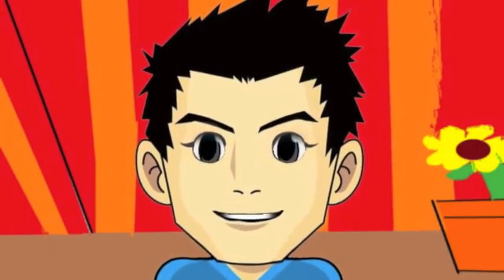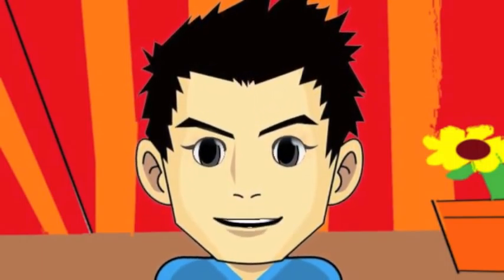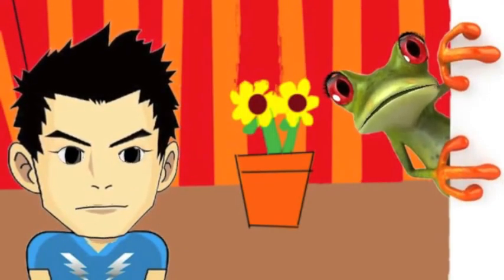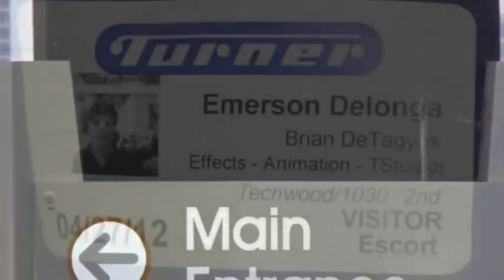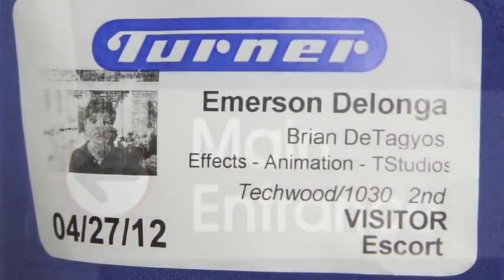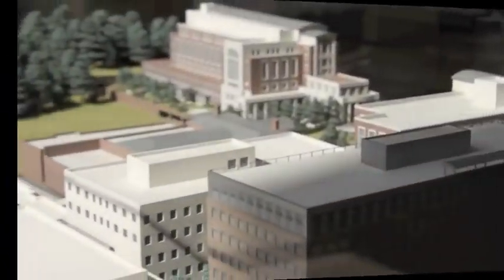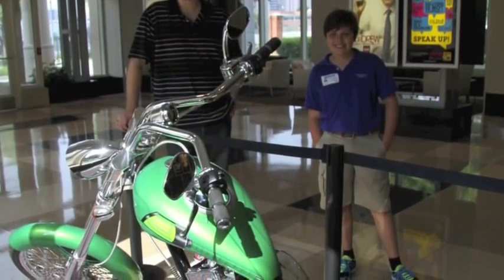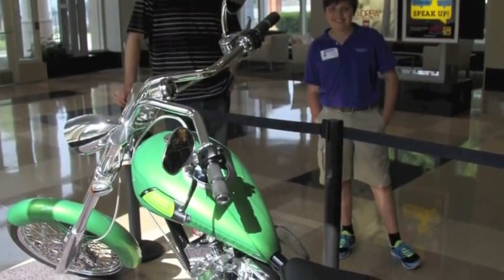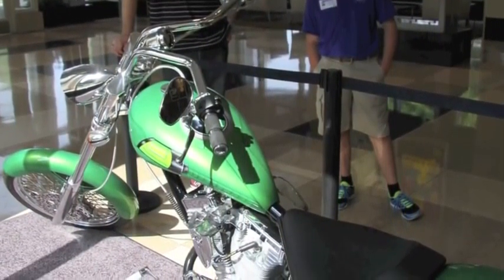My friend Emerson went there and met a super cool guy named Brian Detagios. He's a senior animator and director, and he gave Emerson an awesome tour. Emerson arrived at Turner Studios one sunny Friday afternoon in April. Security was tight, so Emerson had to check in and get clearance. The campus was huge and full of really cool stuff, like the motorcycle from the Ben 10 live action movie. Whoa! I love that movie.